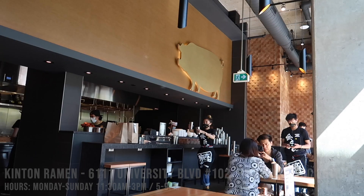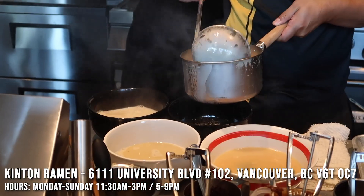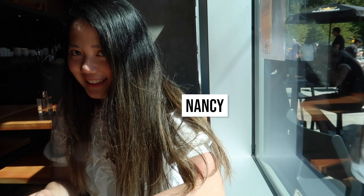I'm here at Kintan Ramen at UBC. It originated from — I think Toronto. I don't even know if it's actually in Japan or not. The first time I came across Kintan Ramen was when I was in Toronto, but I never ended up trying it out. So I was so happy to know that it was opening up in Vancouver, and the very first place is back at my university, UBC — University of British Columbia.